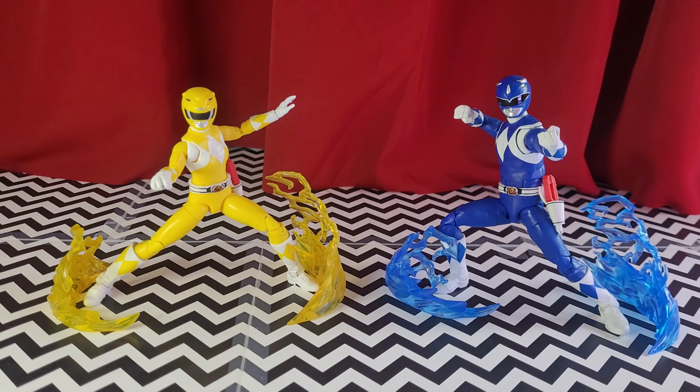Hey everybody, what's going on? So when I had started this channel — and this isn't my first channel — I did promise myself I was not going to do any action figure reviews, just because there are others who can do them better. I can't really do any justice to what somebody else out there is already doing, but I really do like these figures, so I do want to go ahead and showcase them.